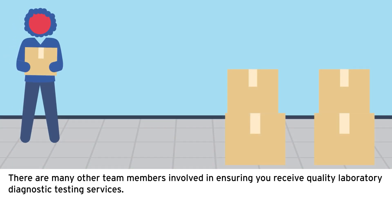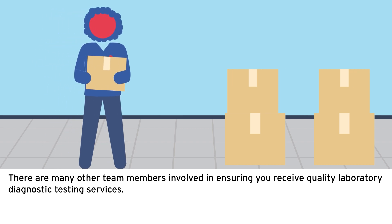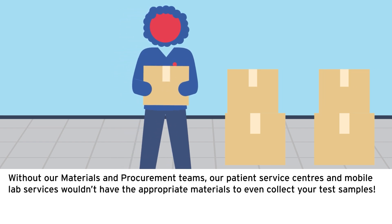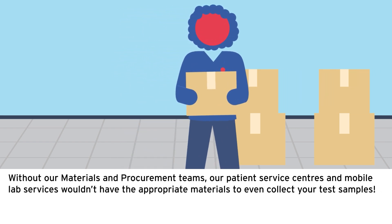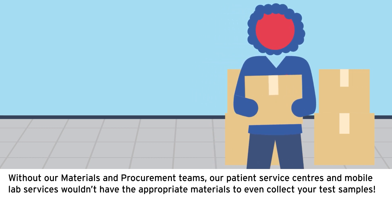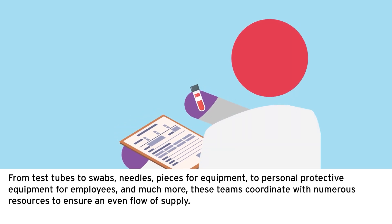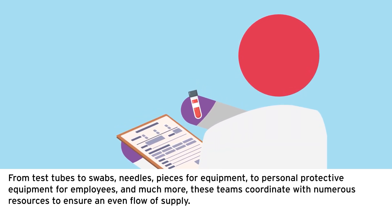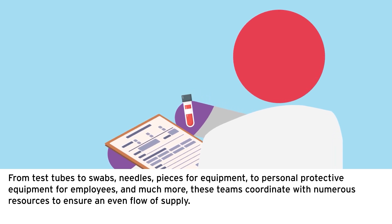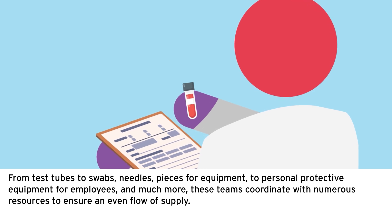There are many other team members involved in ensuring you receive quality laboratory diagnostic testing services. Without our materials and procurement teams, our patient service centers and mobile lab services wouldn't have the appropriate materials to collect your test samples. From test tubes to swabs, needles, pieces for equipment, to personal protective equipment for employees, and much more, these teams coordinate with numerous resources to ensure an even flow of supply.